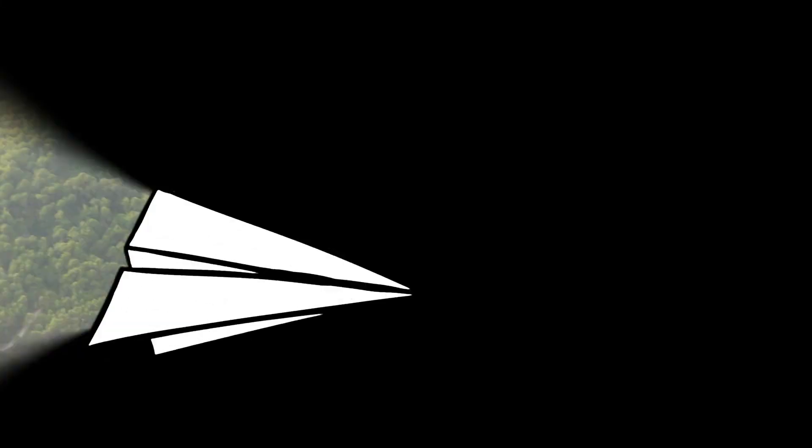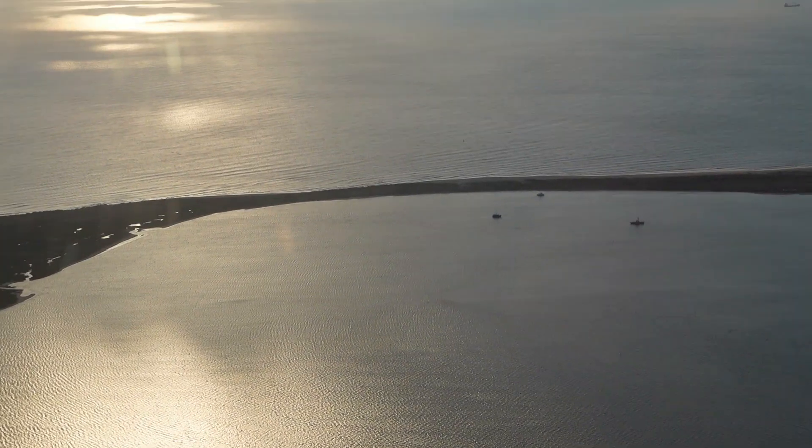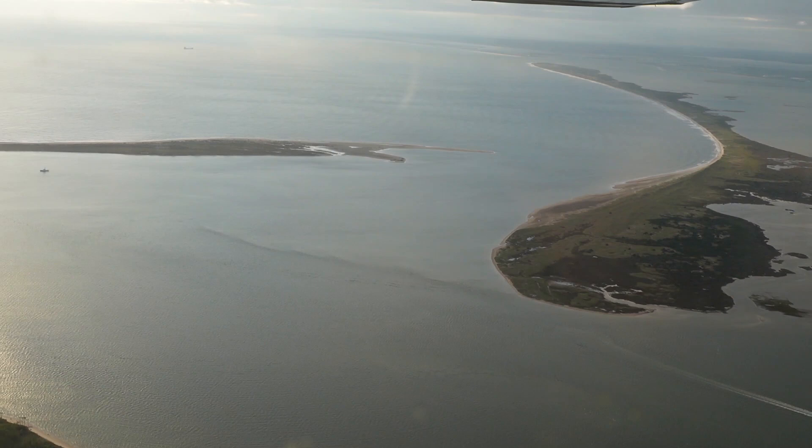We saw a lighthouse — the Cape Lookout lighthouse. You can see it. It has diamond shapes, very cute. And you can find it on different greeting cards, North Carolina cards.